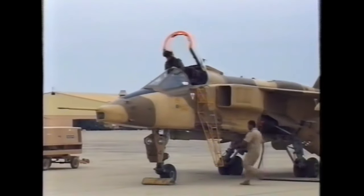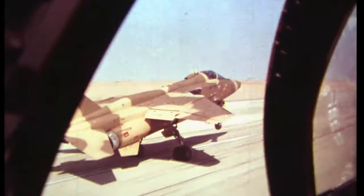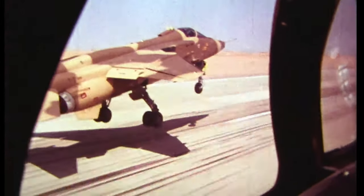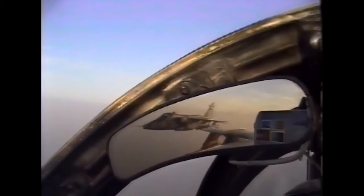Oman's Hunters and Jaguars provided air cover for their own soil from neighbouring Yemen, who backed Saddam Hussein's invasion of Kuwait. Though not exactly being state of the art, especially in the Hunter's case, these Omani jets proved that skills still mattered and you can't just rely on your BVR capabilities.